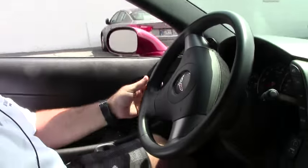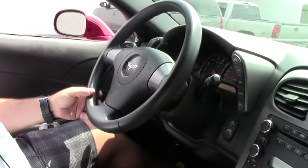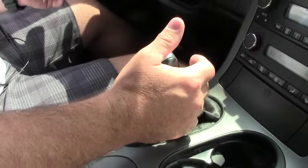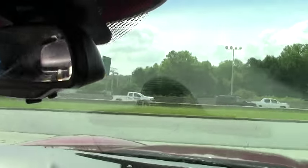My guys and girls, 2007 Monterey Red Corvette Coupe, 1LT, LS2 engine, automatic transmission, 6-speed paddle shift, and we're about to take it out for a quick spin to see how it runs and drives.